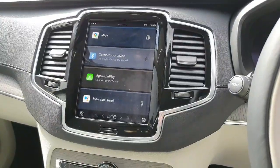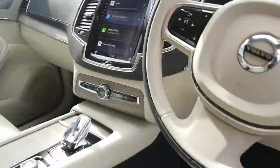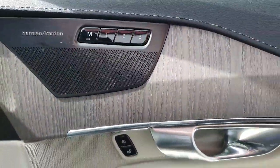We have front heated seats as well as a heated steering wheel, Google Maps, Android Auto and Apple CarPlay as well. This has the Harman Kardon sound system. You have your memory seats there as well, and your grey driftwood interior.